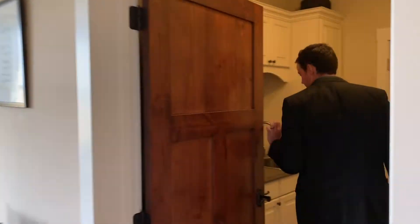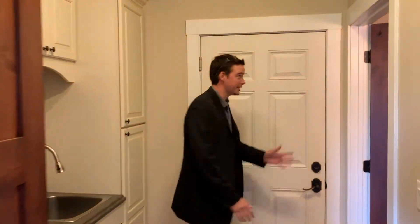This is the laundry room slash mudroom. We've got a nice shower in the mudroom here. Three-car garage.